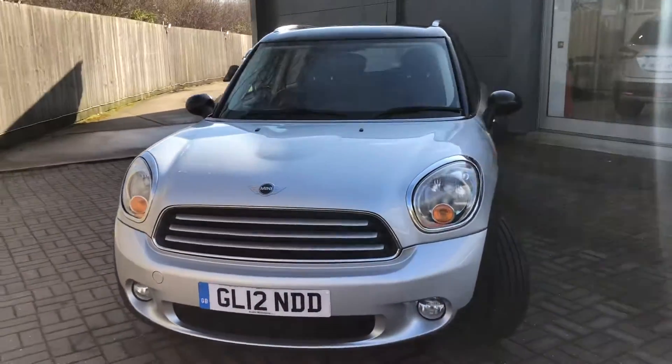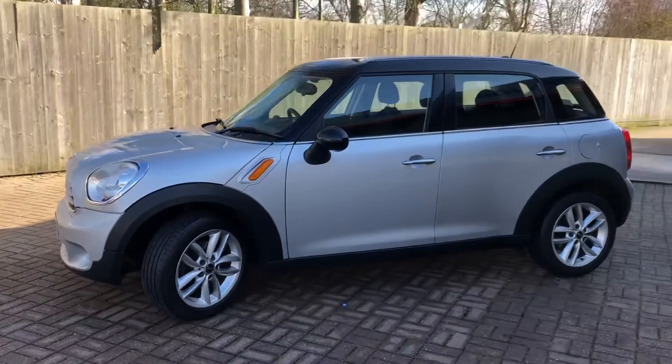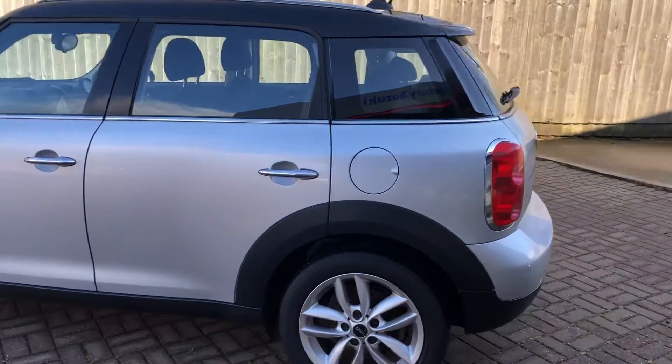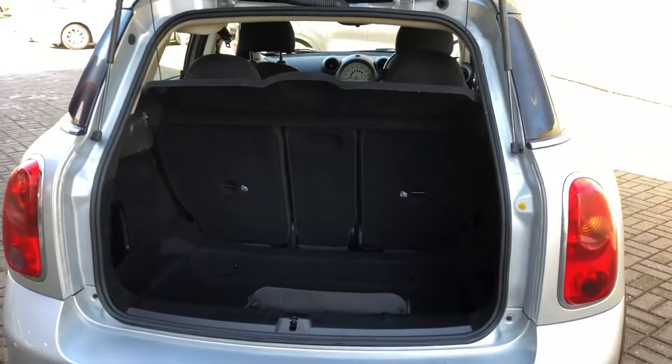It's a really nice example, really well looked after inside and out. Loads of room, especially for tall people, and also a great boot space. Check that out.